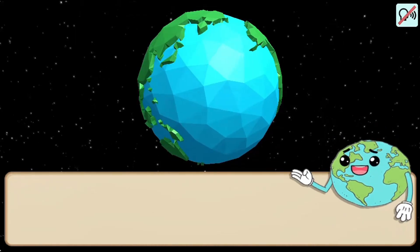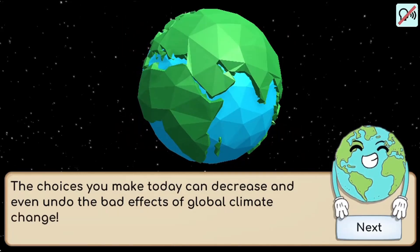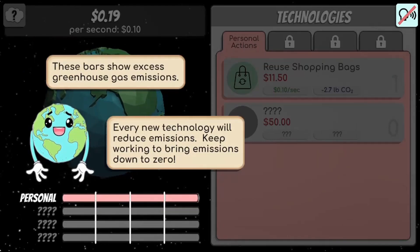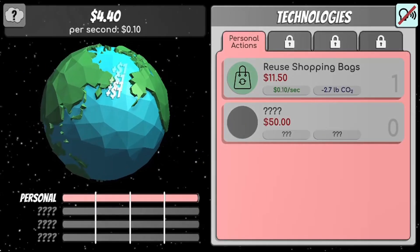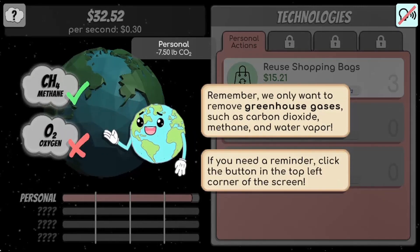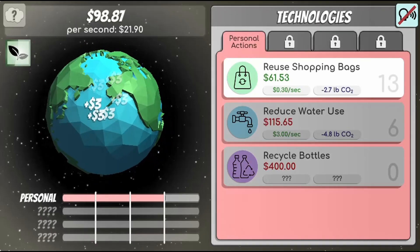Click like crazy to earn enough money to purchase new technologies. These technologies will remove greenhouse gases from the atmosphere and earn you even more money. Through your actions, you can help put an end to global climate change. Go for it!